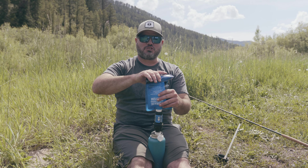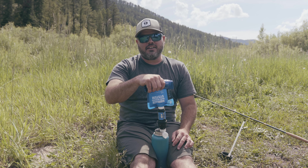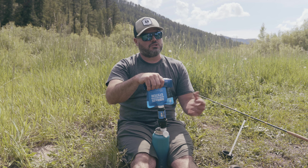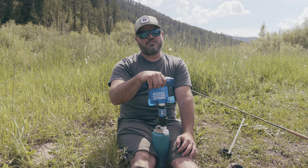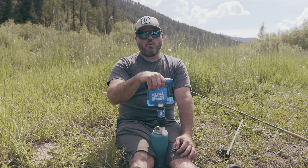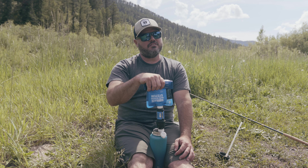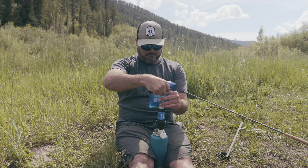I'm getting destroyed by mosquitoes right now, but thanks for watching everybody. We were able to get our Yellowstone Cutthroat trout - Drew and I were able to have the guys from the shop come out and get some fish too. It was a good day even with all the hail and weather. Today fished pretty good and seemed to get a little bit better as the day went on. Thanks for watching.